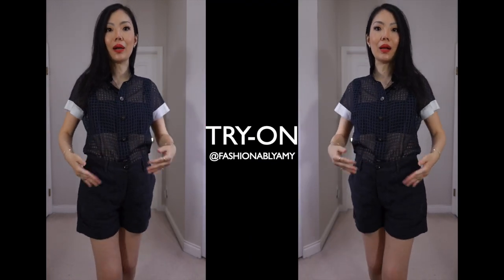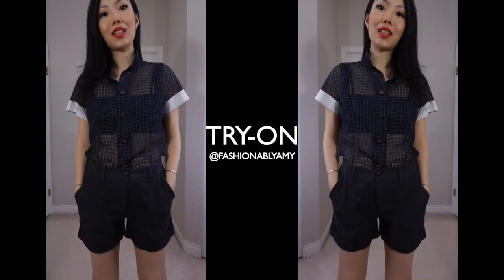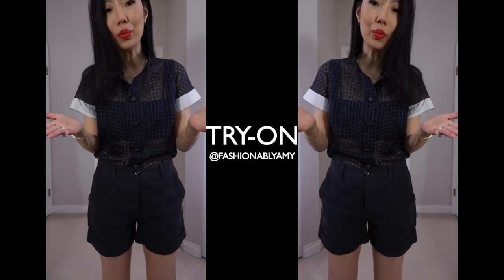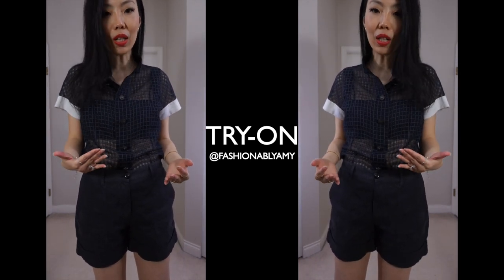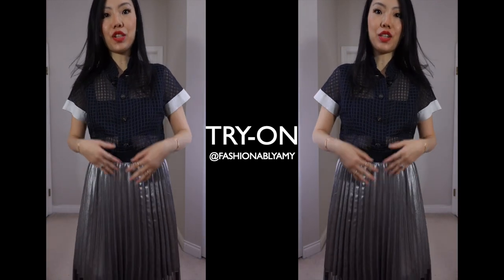This is not me dressing it up, but I just wanted to show you that buttoned up and tucked into my shorts properly, this is how it would look. It's so nice — just that more polished way of wearing something super casual underneath.